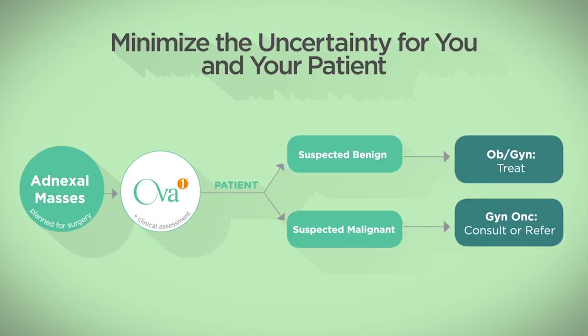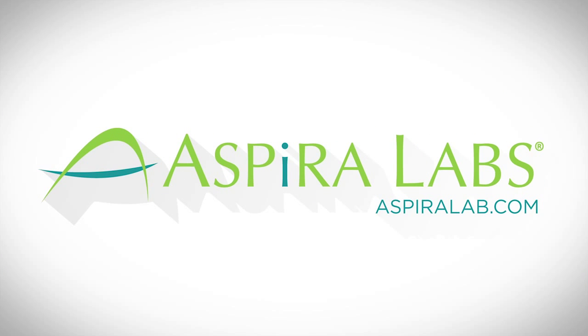Use OVA1 today to help stratify malignancies to the appropriate care pathway. Sign up at AspiraLab.com for more information on how to order. Thank you for learning with Aspira Labs.